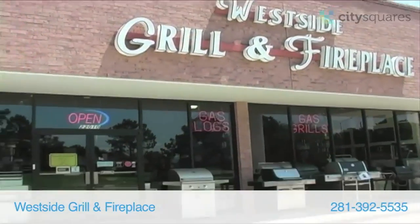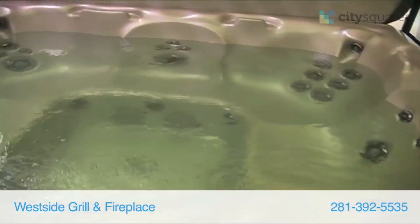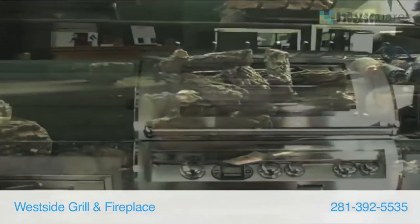Welcome to Westside Grill and Fireplace, where we sell outdoor grills, custom built outdoor kitchens and rooms, pergolas, hot tubs, fire pits, and fireplaces both indoor and outdoor, along with fireplace glass, gas logs, tools and accessories, and glass doors.